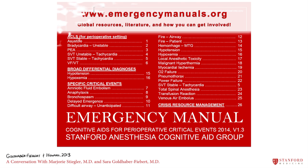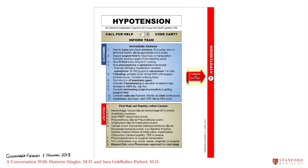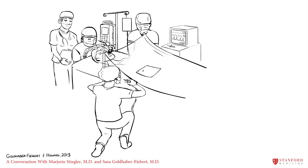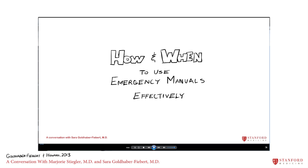In rare events like suspected malignant hyperthermia, in refractory events like hypotension worsening despite all usual measures, or in complex events like the many H's and T's of pulseless electrical activity, emergency manuals can help us manage the case better. In any emergency, give immediate treatment to your patient, and when resources allow, consult an emergency manual. See the 'How and When to Use Emergency Manuals' video for more tips.